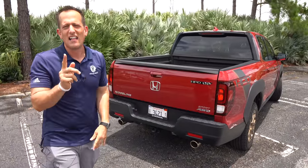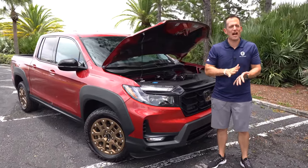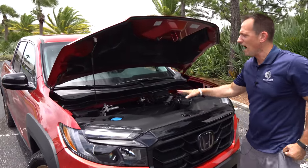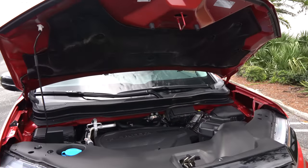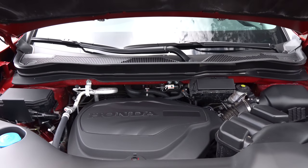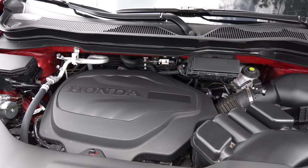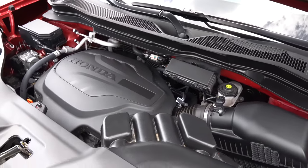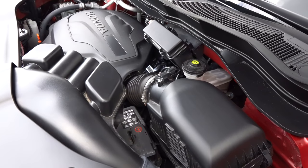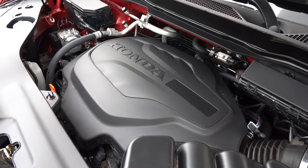Let's pop the hood and see what's powering our Ridgeline. You do have a prop rod — the competition does as well. Underneath the hood, not the sexiest engine cover, but you are getting naturally aspirated power: a 3.5-liter naturally aspirated V6, 280 horsepower, 262 pound-feet of torque. That gives it more horsepower than a Ford Ranger. It is mated to an automatic transmission, zero to 60 in about 7.2 seconds, top speed 115 miles per hour.